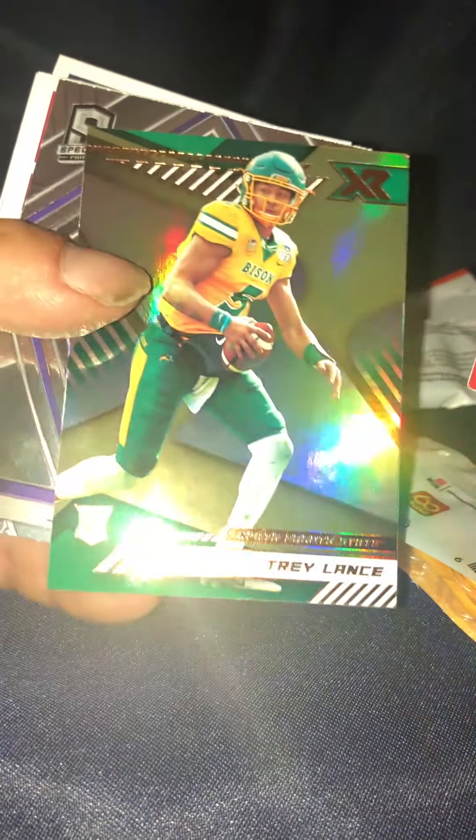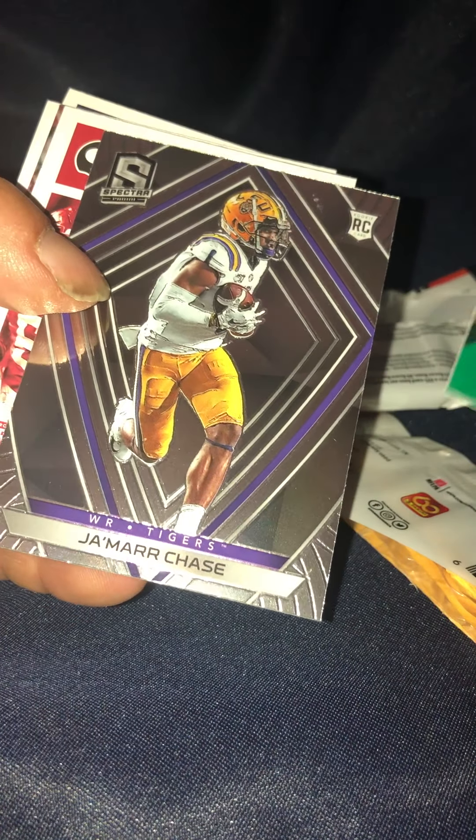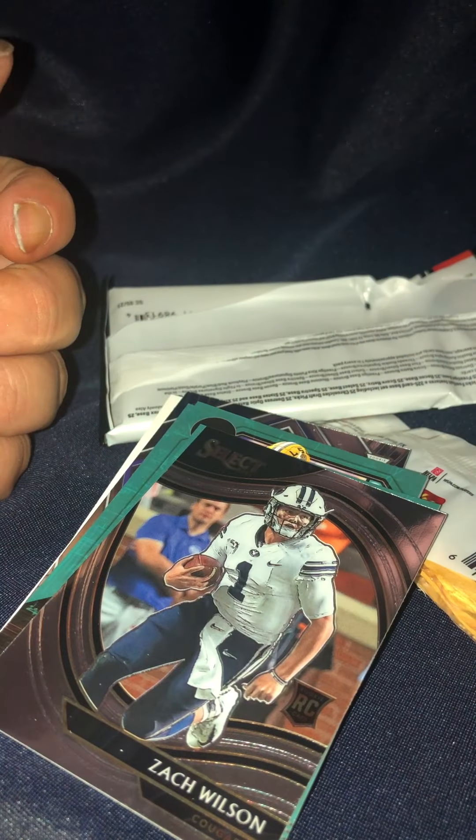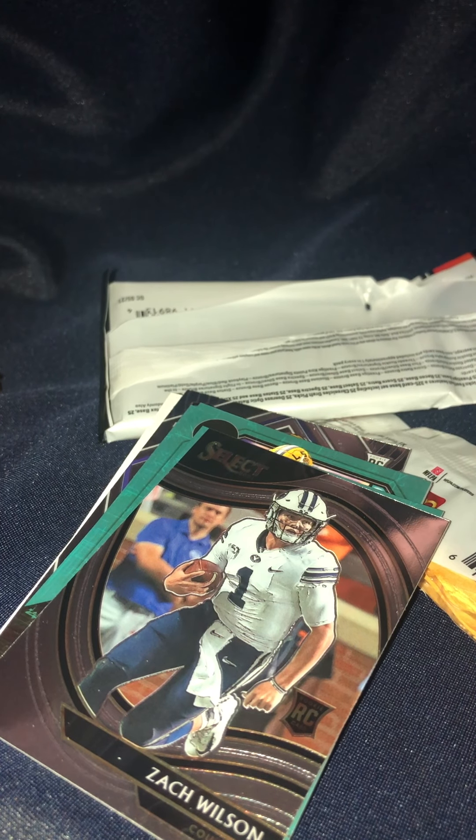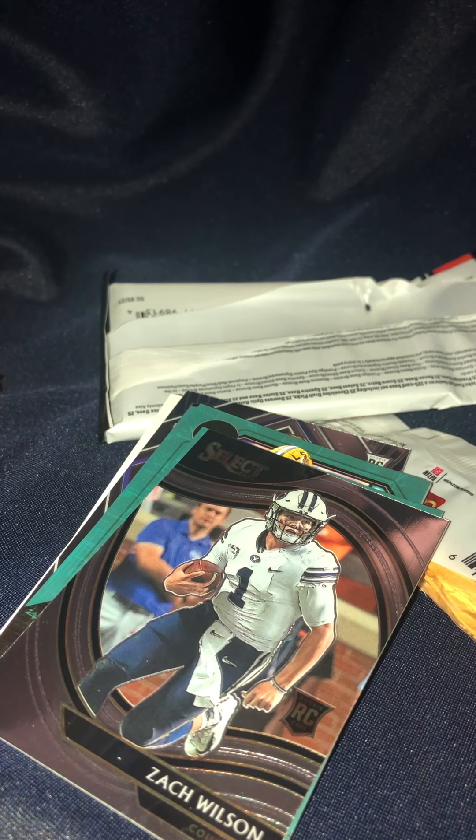Basically I sent this back to them to replace the pack that was damaged and they just sent it back saying tough luck. And you wonder why in 2026 Fanatics will be taking over. They have some nerve saying they have no inventory when they're still printing cards from last year and sending them out to retail stores.